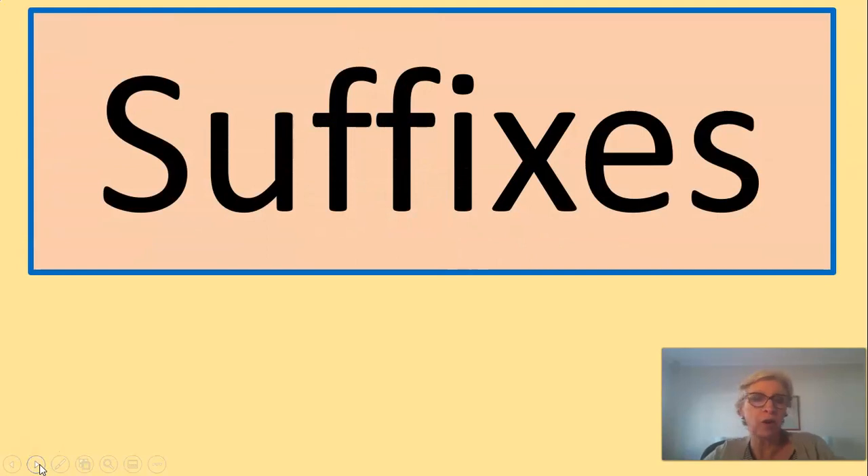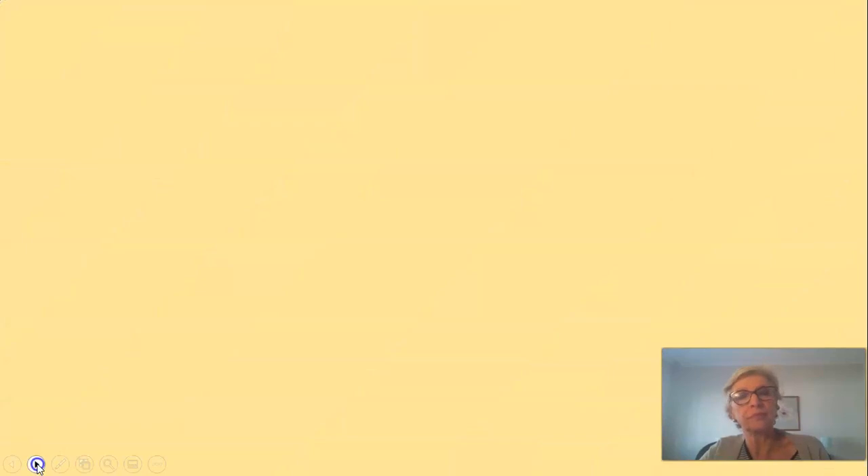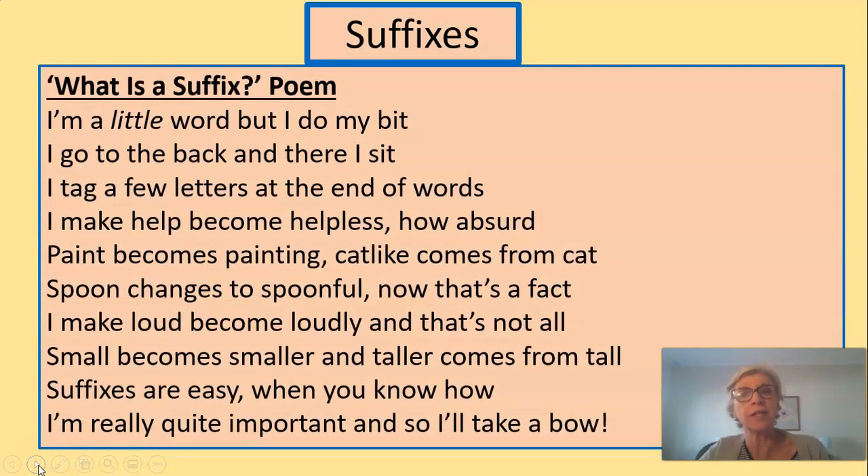Today we are focusing on suffixes. Can you remember what we were talking about yesterday? It was a prefix — well done. A prefix is a letter or a small word put in front of another word that changes the meaning. And there we are again, our happy Grade 3 family. Suffixes! Yes, I wrote another poem, and I'd love to see if you could write your own poem — it's quite a lot of fun. You don't have to be really complicated; just keep it simple. You can rhyme it if you like, but you don't have to.